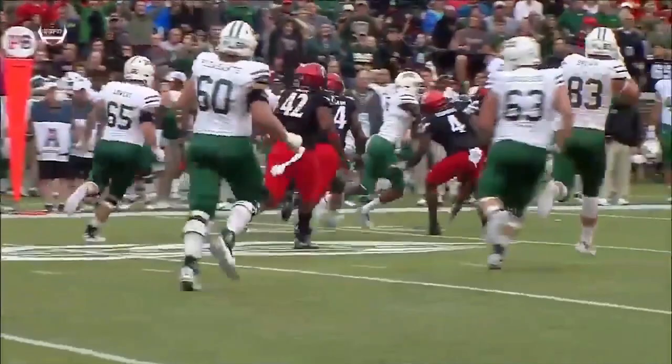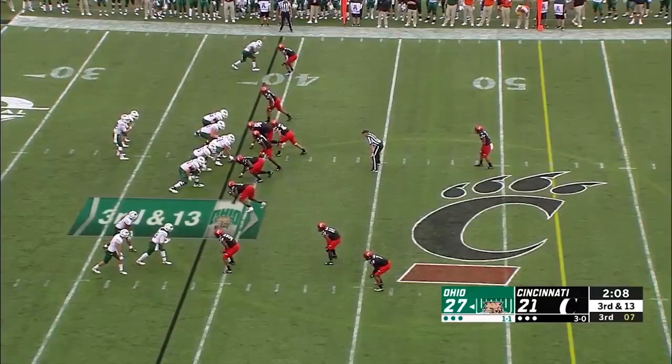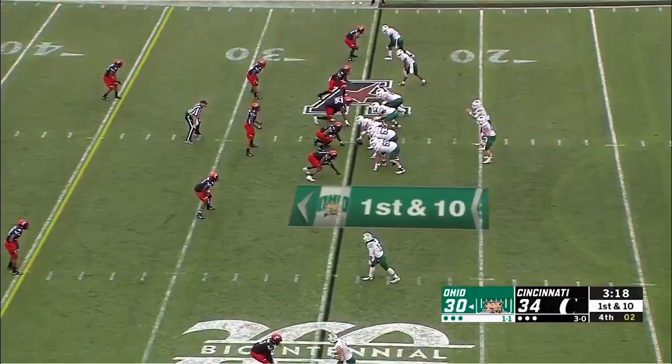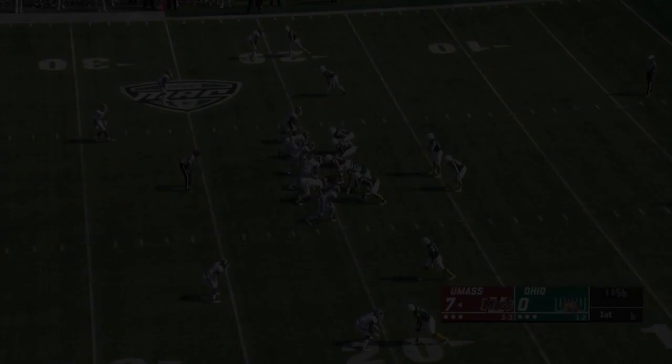Rourke on a third and 13 inside — that's a tough spot — and he is going to be close. Rourke for Odom, coming back to make the catch. Escape ability — he's got it! Does it again. First down and more for Ohio. Quarterback Rourke is breaking tackles.